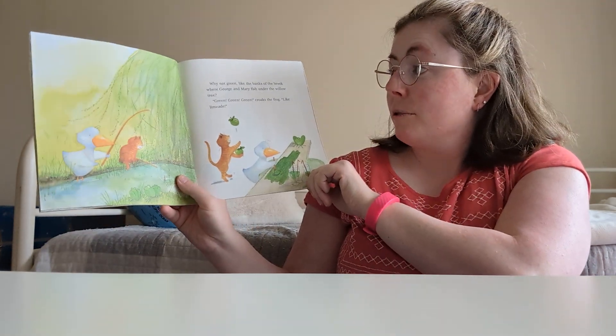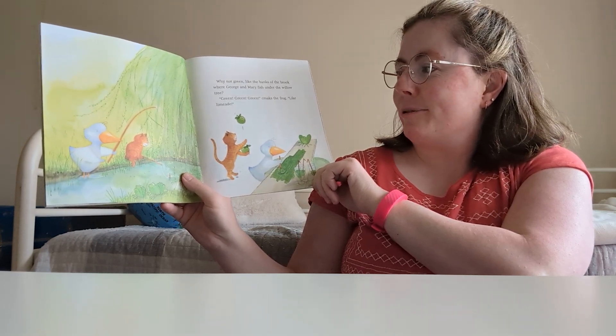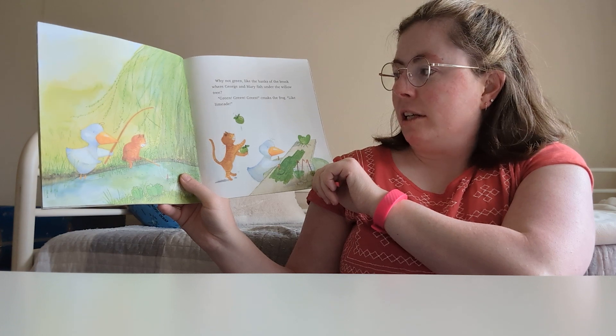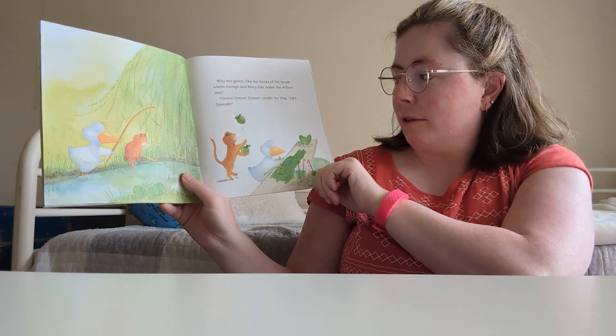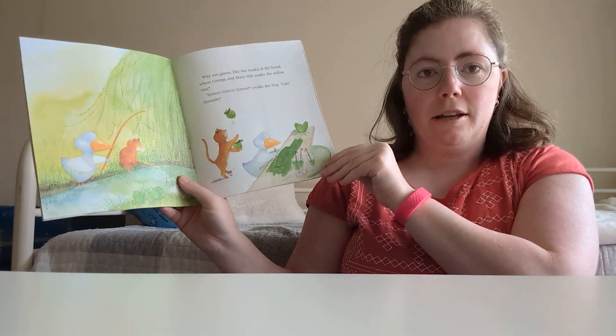Why not green? Like the banks of the brook where George and Mary fish under the willow tree. Green, green, green, croaks the frog — like limeade. Limeade!